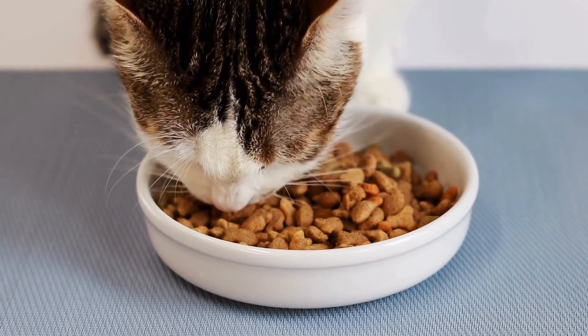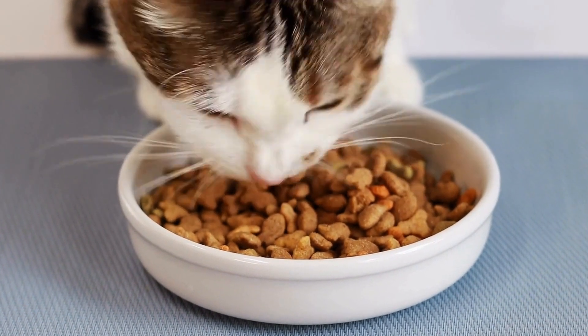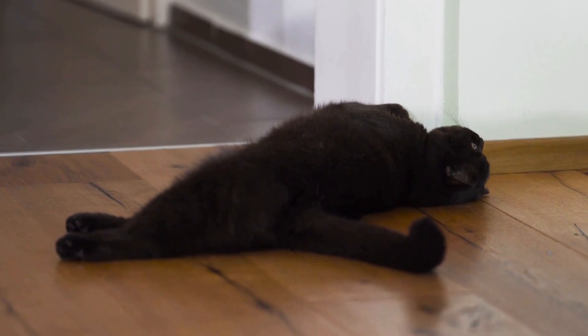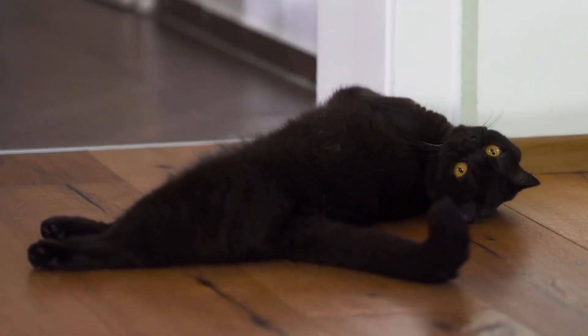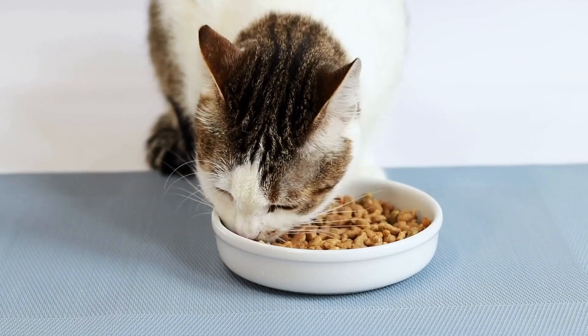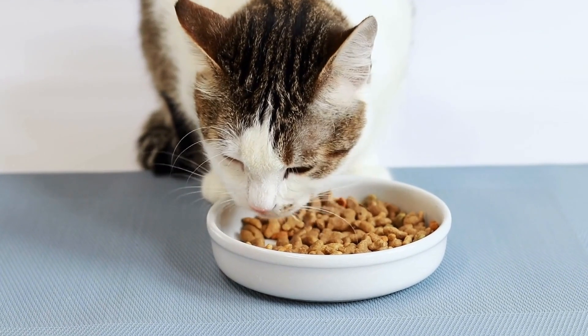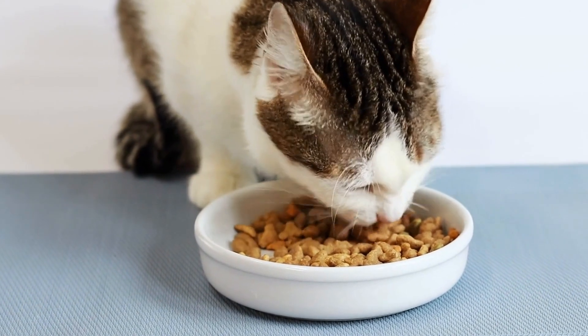Regular veterinary checkups are crucial in the prevention and early detection of urinary issues in male cats. Your veterinarian can perform routine urine tests and physical examinations to ensure that your cat's urinary system is functioning correctly. These checkups can help identify any potential problems at an early stage, allowing for prompt treatment and minimizing the risk of complications.